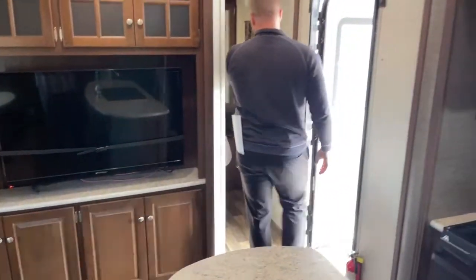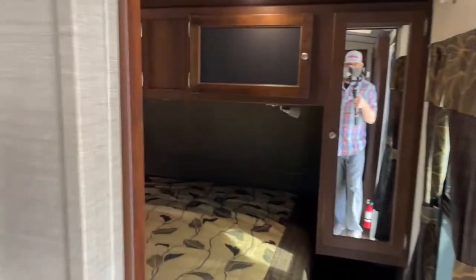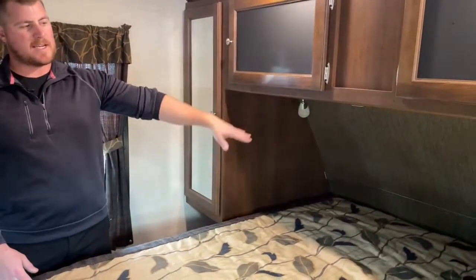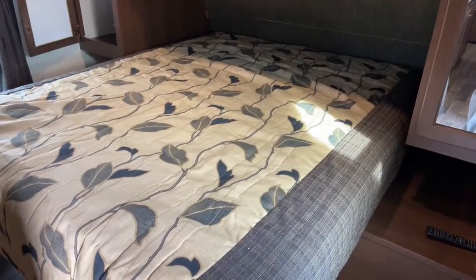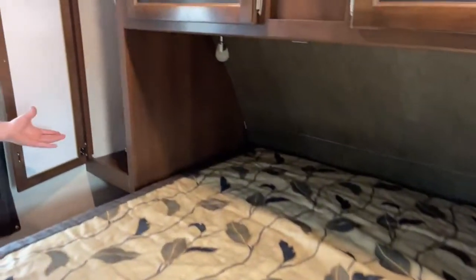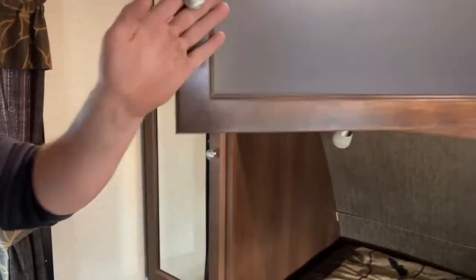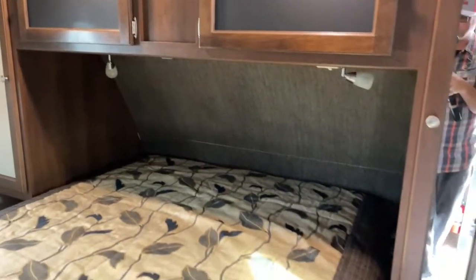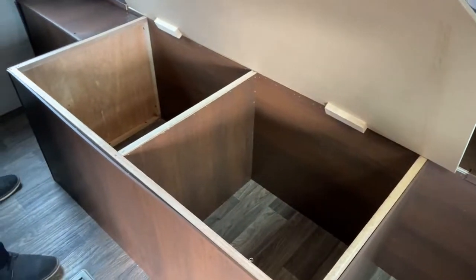All the way in the front of this trailer we've got the master bedroom, equipped with a queen-size bed. Notice the curvature of the front cap on the back side of the bed — that's so when you wake up you don't smack your head on the cabinet, and it keeps you from feeling claustrophobic as well. We've got more hanging storage on both sides of the bed, as well as more cabinet space up top. On both sides of the bed there's also a little nightstand for your phone, keys, and wallet. Down below are two nice storage boxes for extra linens and things like that.